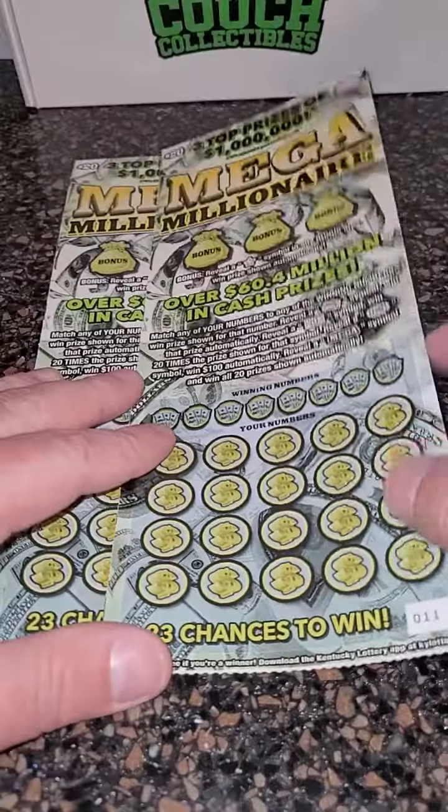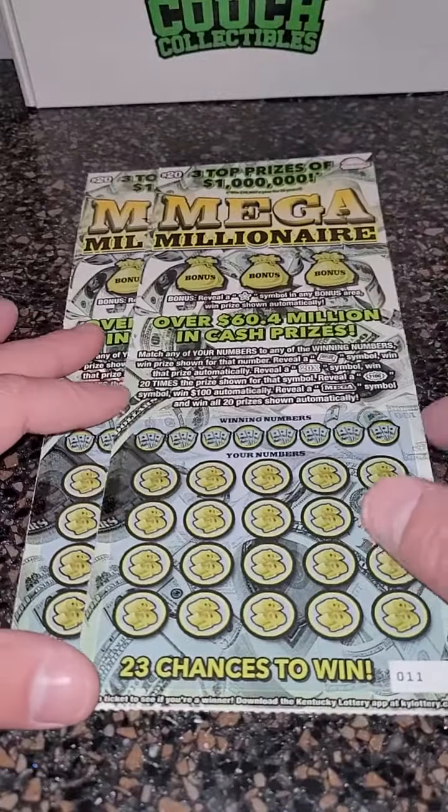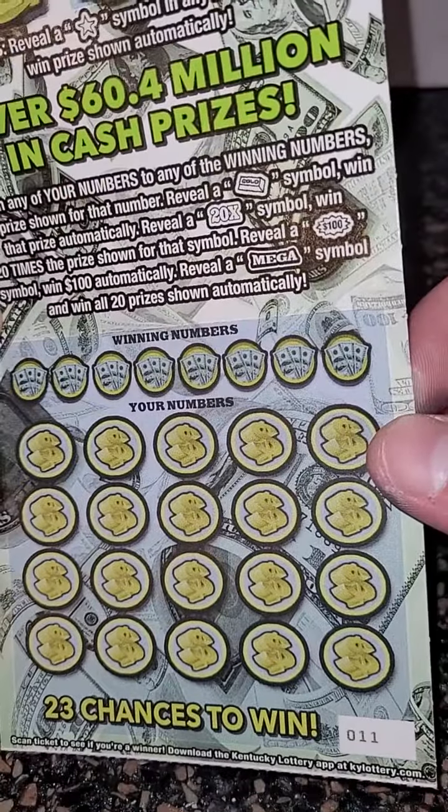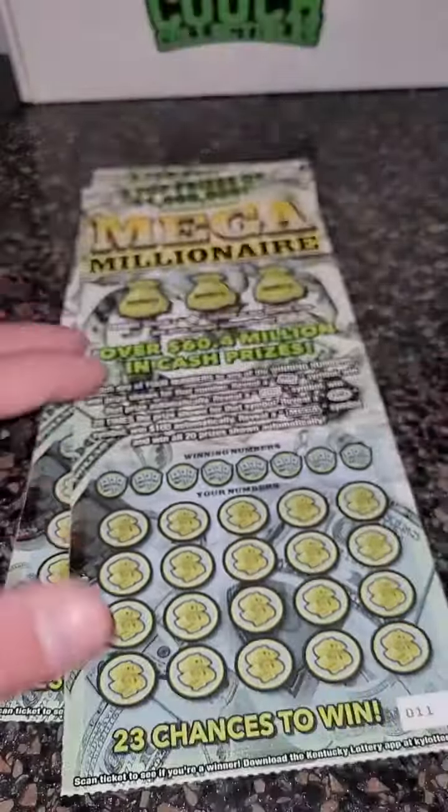All right, guys, we're going to scratch two $20 lottery tickets — $40 spent total — Mega Millionaires from the Kentucky Lottery. You can reveal the mega symbol and win all 20 prizes, or you can win up to $1 million as well.